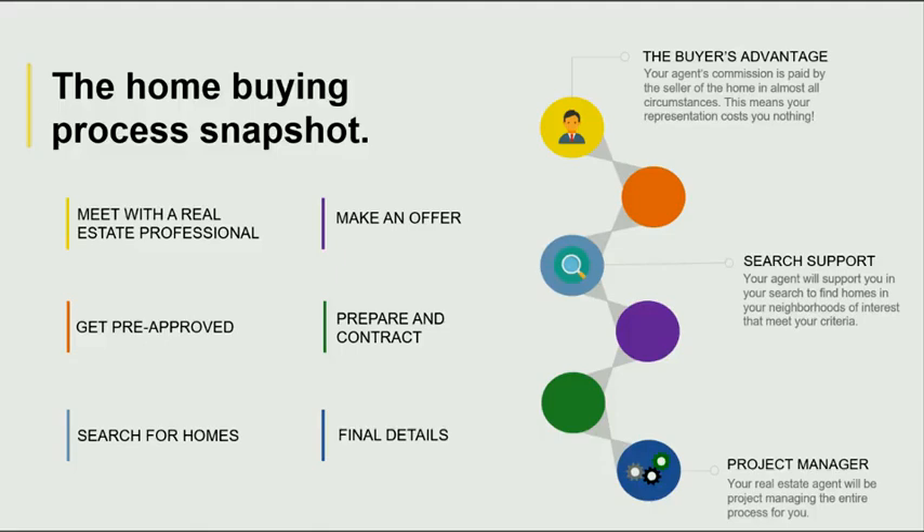The first step you're going to want to do is meet with a real estate professional. Then your next step would be to get pre-approved. At this point, you'll talk with your lender about what you qualify for, what your desired payments are, and a potential down payment. And then after that, we're going to talk about your criteria that you're interested in and start your home search.